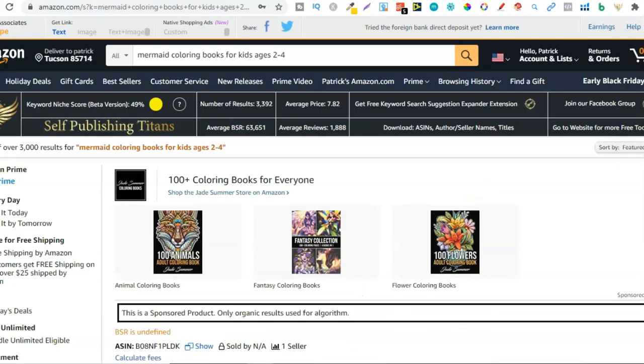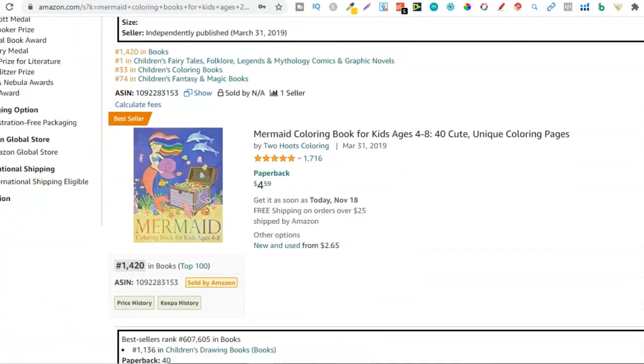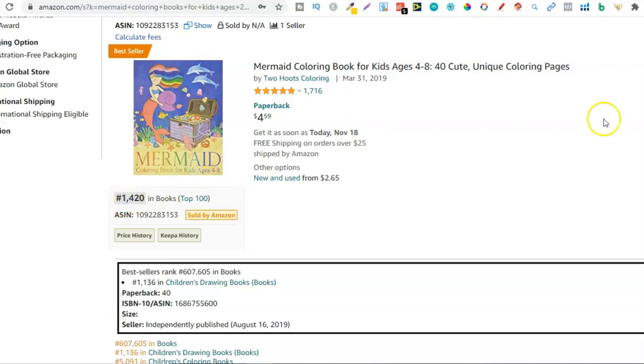Let's take a look at another niche that I've pulled up. This one is mermaid colouring books for kids ages 2 to 4. This one says 49% with 3,000 results. With the results I go for anything probably below 5,000 — it all depends on the niche and the quality of the book that I can create around that search term. A general rule of thumb is anything under 5,000. Because my design skills are a lot better than last year, I have confidence I could still make quite a few sales. The average BSR is actually under 100,000. Going past the sponsored results, we can see this one has a rank of 1,420.